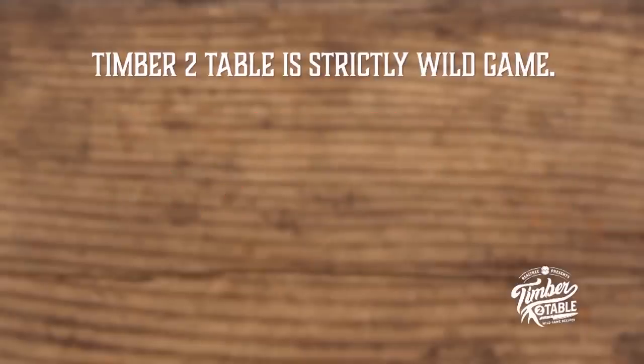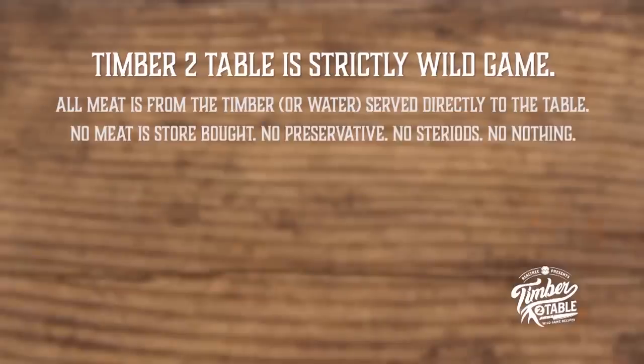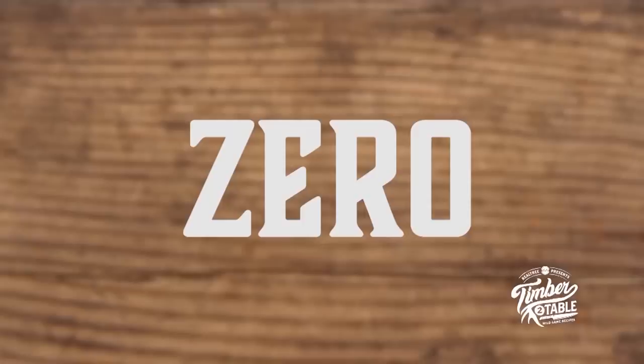Alright, well, we're out here in Texas, we've been killing these turkeys. Why do you kill them? To eat them. Warning: Timber to Table is strictly wild game. All meat is from the timber or water, served directly to the table. No meat is store-bought. No preservatives. No steroids. No nothing. Zero.